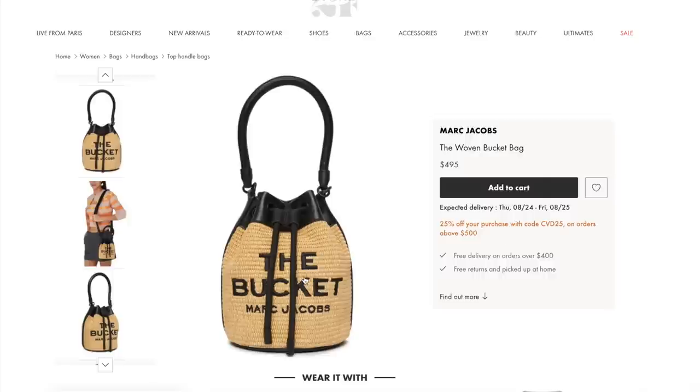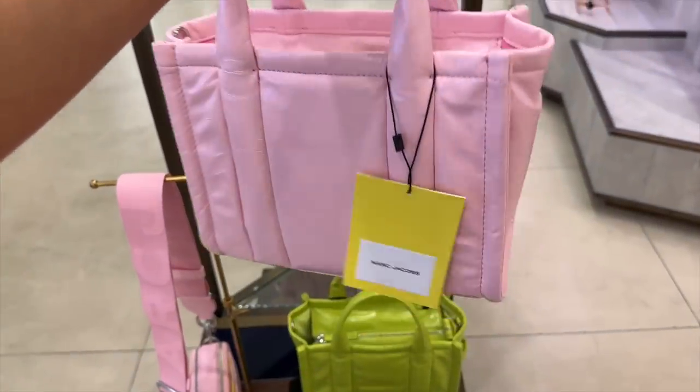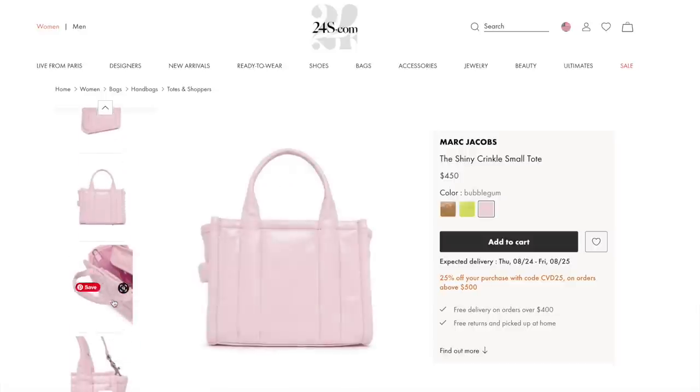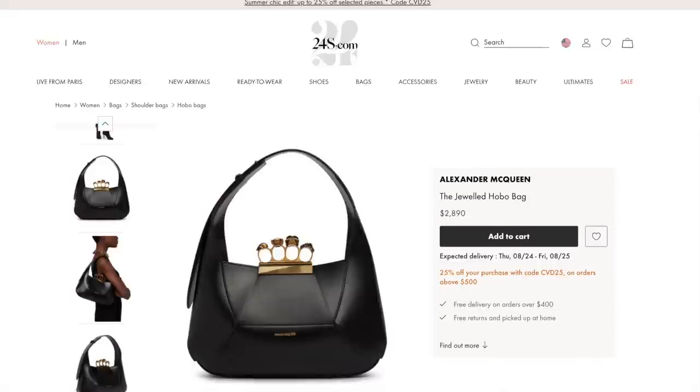We also have the woven bucket bag from Marc Jacobs — saw this the other day. If you are looking for a bag that's just a bit of fun, very tactile, it looks like a marshmallow in bag form. 25% off and you can also get it in caramel and acid green, but pink is my favourite because it reminds me of a marshmallow.